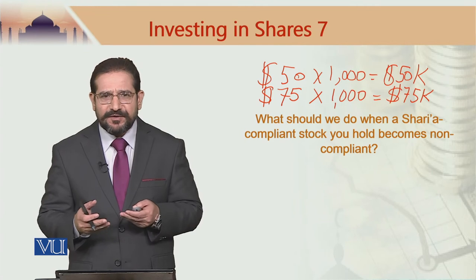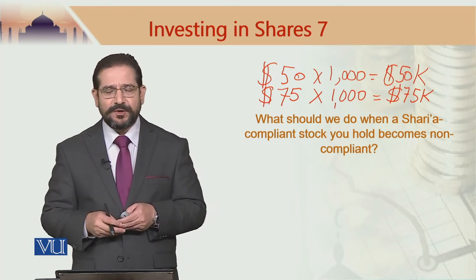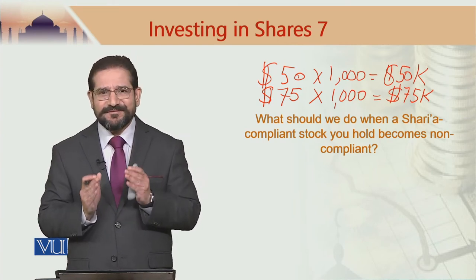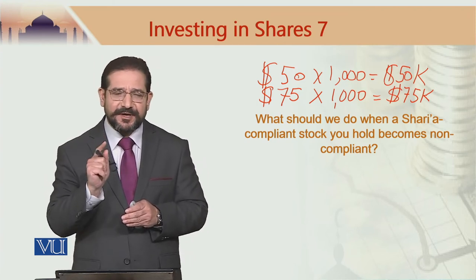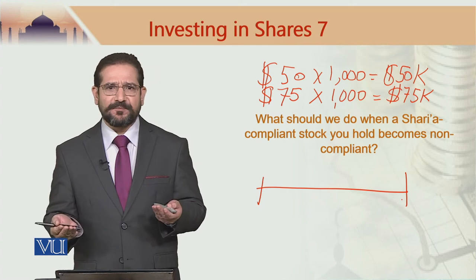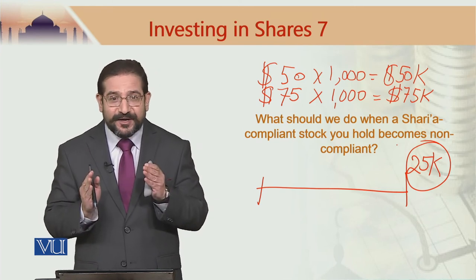Should you give away part of the $25,000 to charity? Do you have to purify your income at that point? Many of you would say yes, but a Sharia advisor can save a lot of money for you. In the case of investing in shares of listed companies, the requirement is that for impermissible income you should be purifying the dividend only. If during this period no dividend was paid and all the $25,000 gain is in the form of capital gain — you do not have to purify your income.